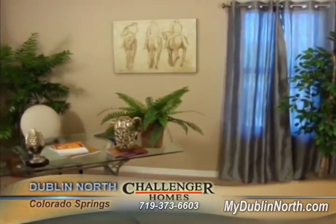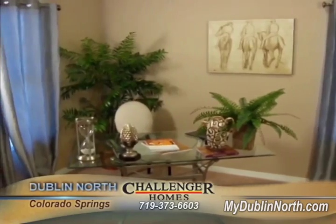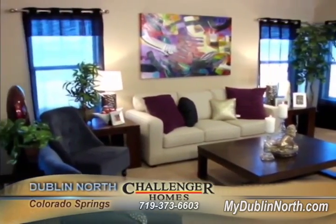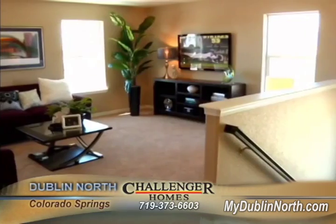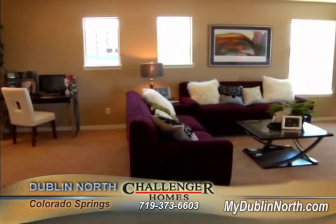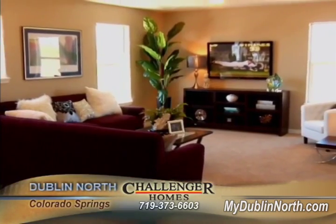We chose the Charleston because when we walked in we automatically saw the open floor plan from the kitchen to the living room. We then found out that it comes with a tandem three-car garage, which was a very big perk for us. And finally walking upstairs we found the loft, which was a very big selling point.